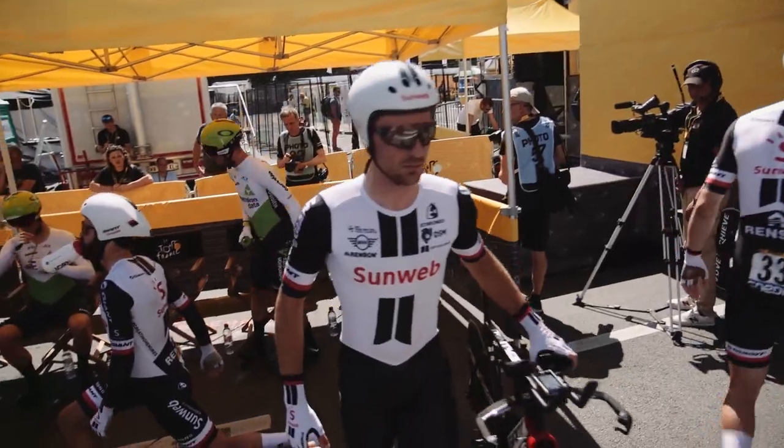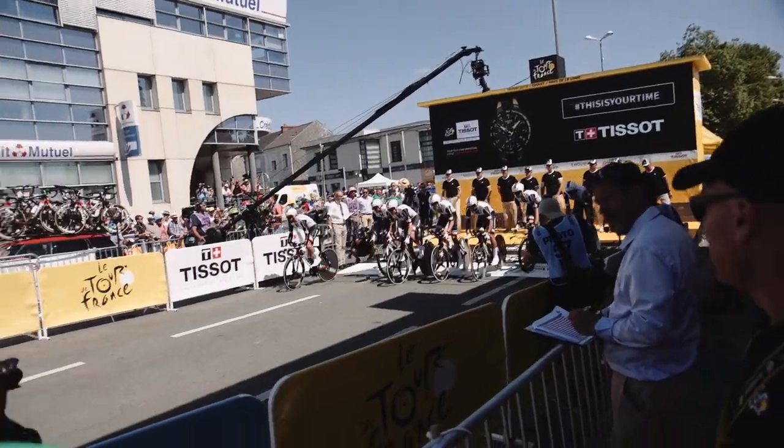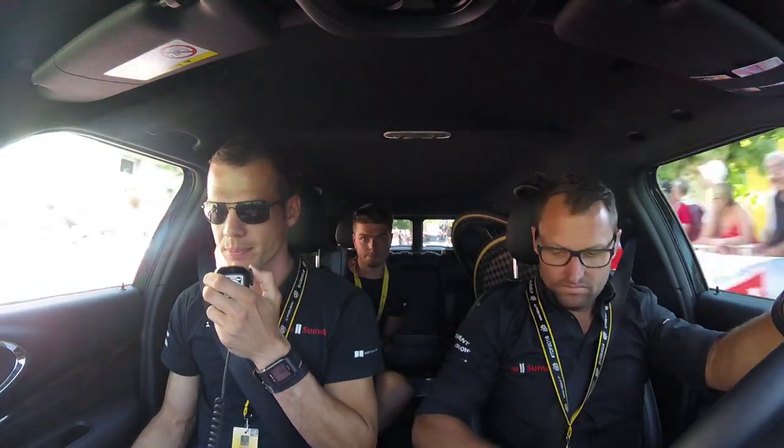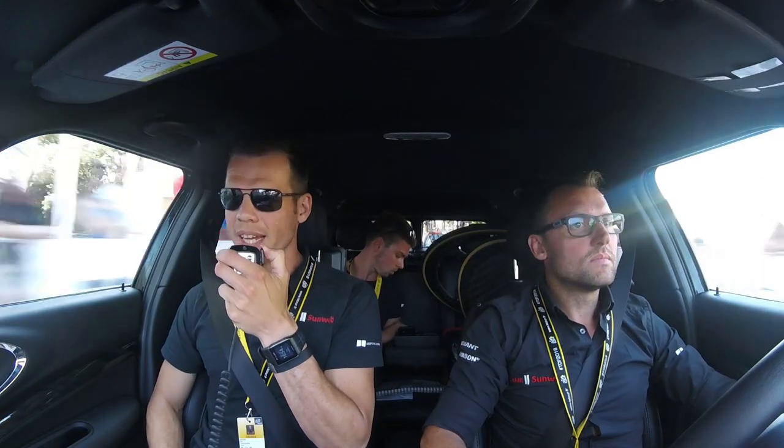All right guys, let's go for a good, calm, and fast start. All right, in 300 meters left corner coming up. All out to the line guys, come on.